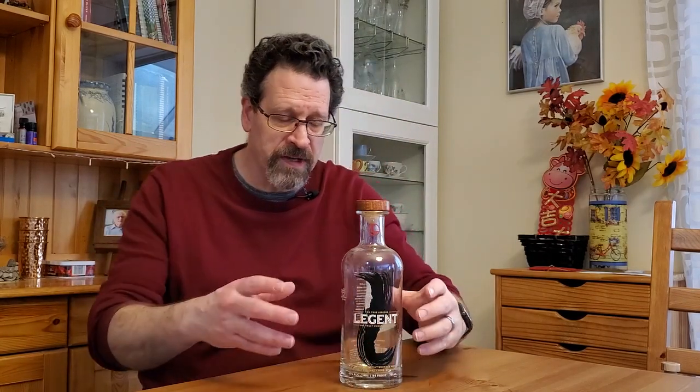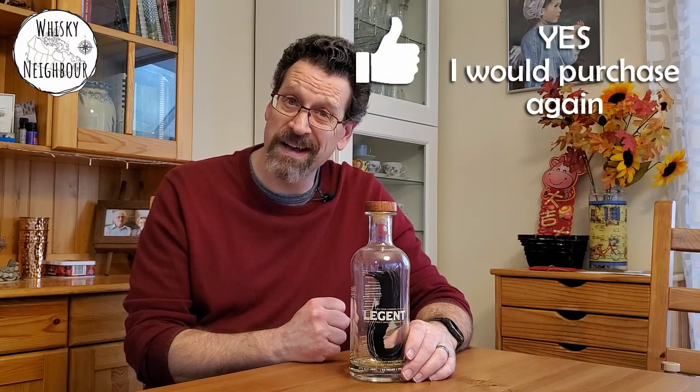This was an interesting one — Legion Bourbon. Fred Noe and the Japanese Suntory blender worked together to get a bourbon finished in sherry and California wine casks at 47%. I didn't get this up front — it was overbalanced into the wine finish, which my palate struggles with unless it's done very well. But this bottle changed and I liked it, and by the end I liked it a lot. On a good sale, I would actually buy Legion again.